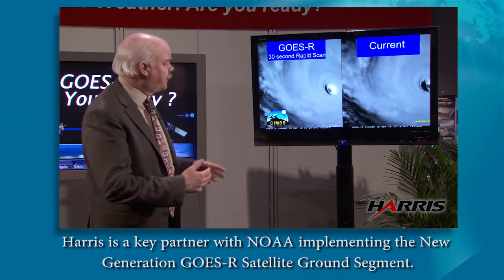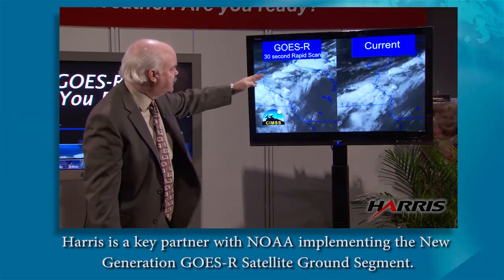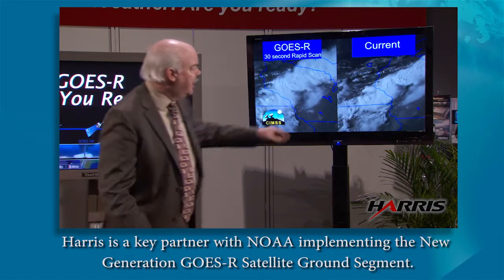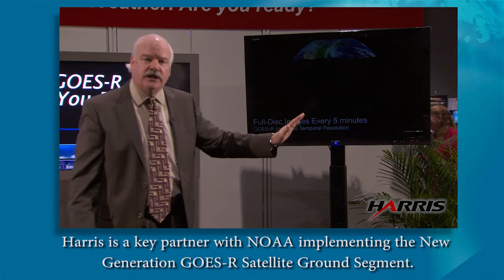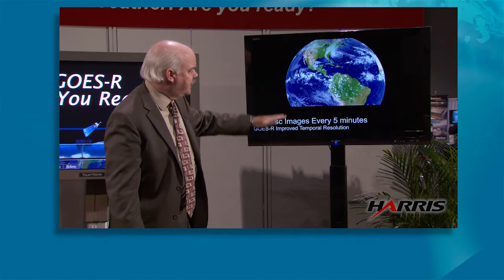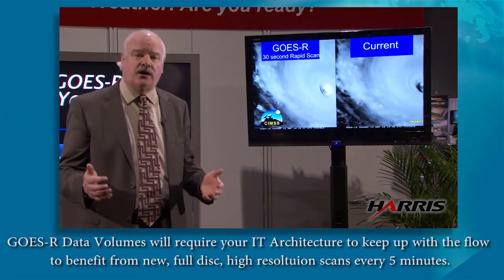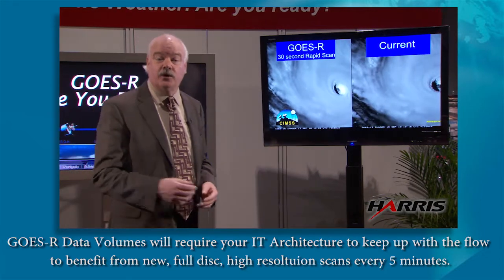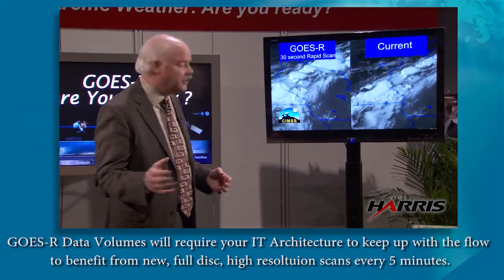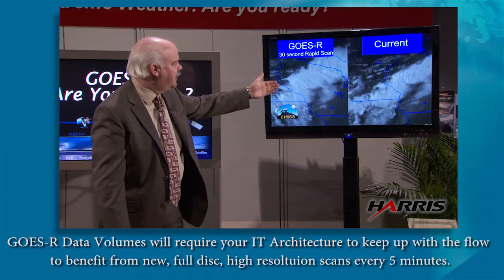When GOES-R gets launched, you can really see the difference in the imagery. Take a look at severe weather moving through — you can see the bubbling cumulonimbus clouds and the overshooting tops. Over on the right-hand side, where it's kind of jerky, is the current GOES satellite today. With the full disk imagery, we'll be able to see the entire Western Hemisphere every five minutes, as opposed to every three hours today. Just look how smooth that loop is — this is one-minute imagery.